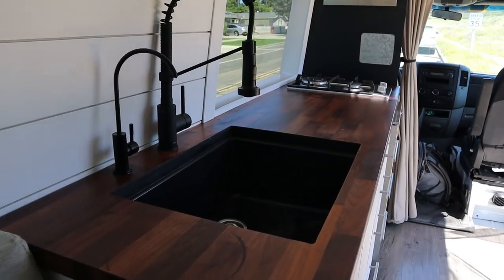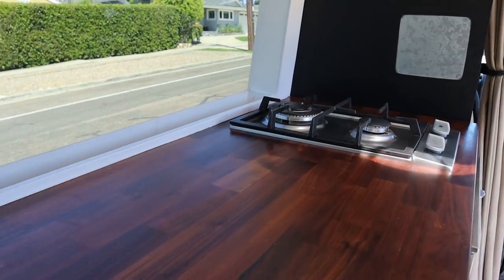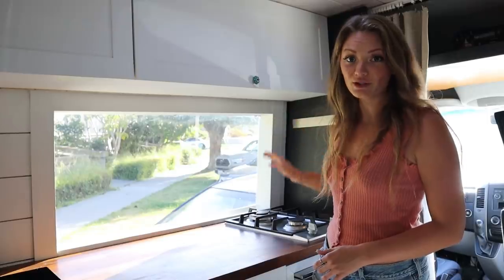I'm going to start in the kitchen — this is usually what draws people to this van. Having a big kitchen was a top priority for me because I love to cook, and knowing that I was going to be cooking a lot, I didn't really want to be struggling with really limited counter space and a tiny sink, so we kind of went all out on the kitchen.